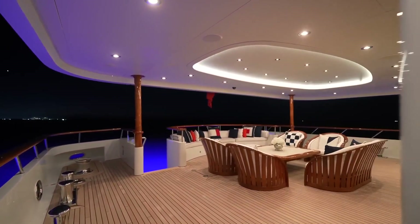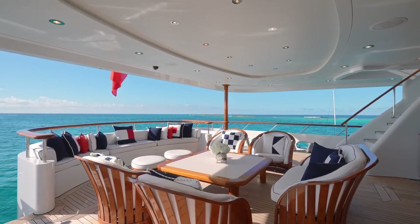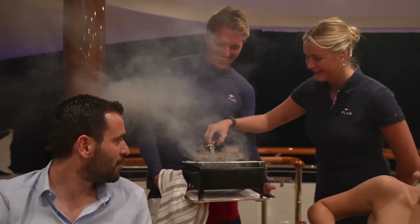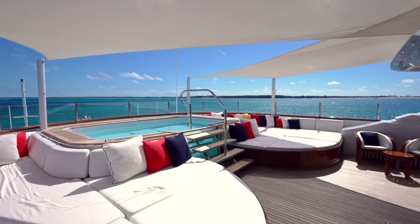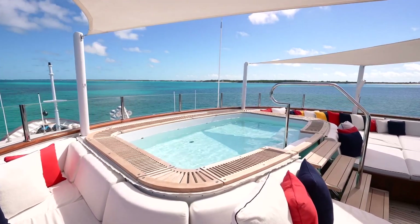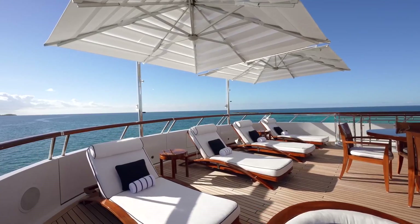Ascend to the upper deck and a view of pure pleasure awaits — an expansive oasis decorated with plush sofas and inviting armchairs. Indulge your taste buds at the bar and barbecue area under the open sky. Immerse yourself in the bubbling hot tub where relaxation finds you, or surrender to the sunbathing area to enjoy blissful views of the wide blue ocean.